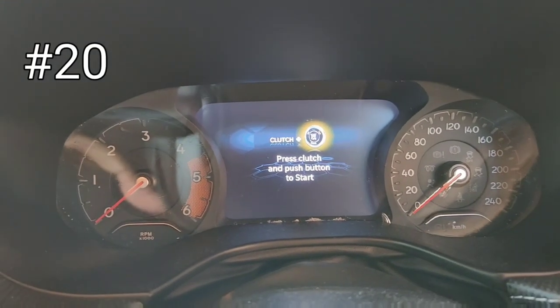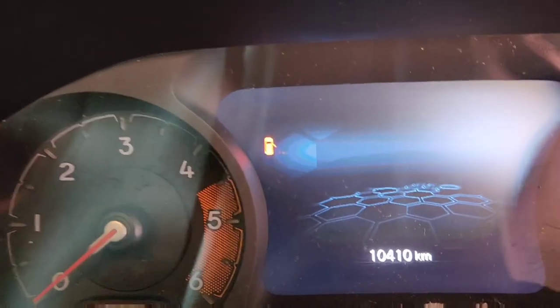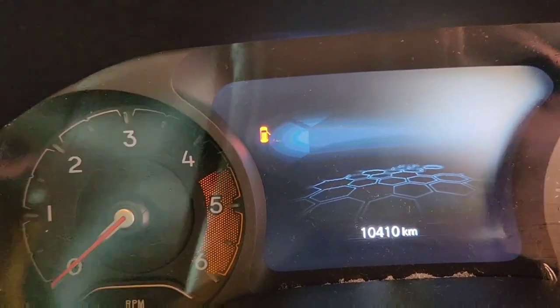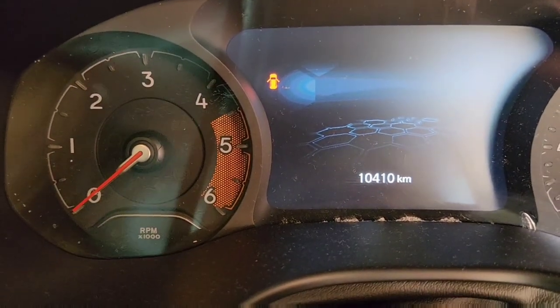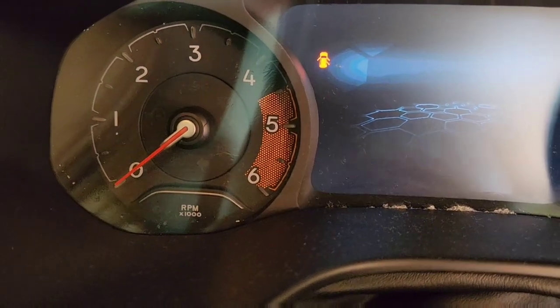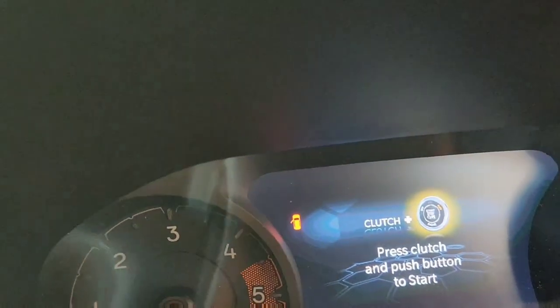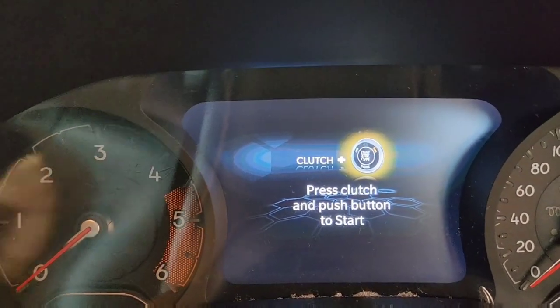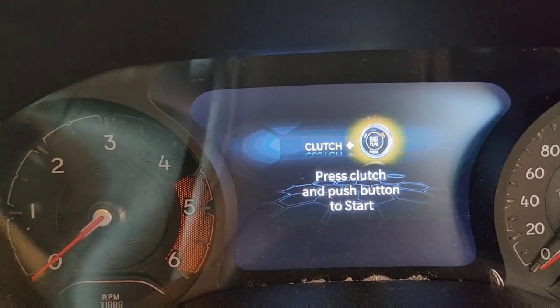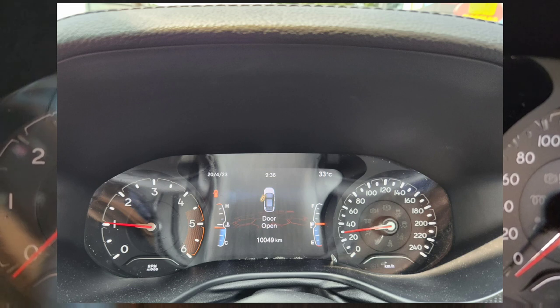Another interesting feature I noticed is this tiny door-open indicator working in real time — it shows which doors are open, even the boot. Right now you can see three doors are open on this tiny indicator. But what's even more interesting is that if a door is open and you haven't noticed the tiny indicator, a large graphic image appears on the display, showing in real time exactly which door is open.